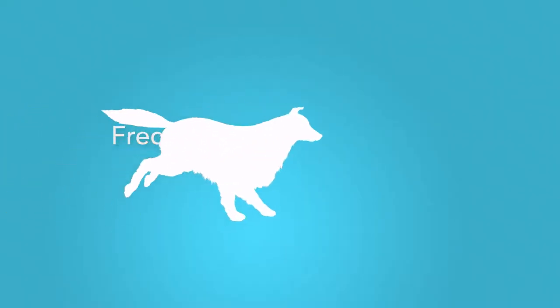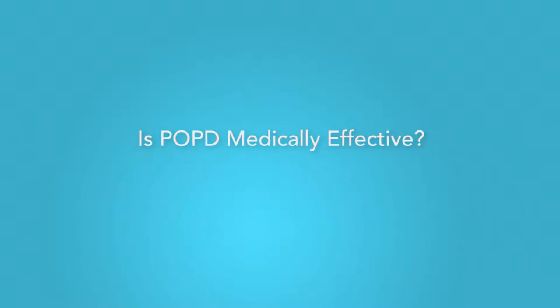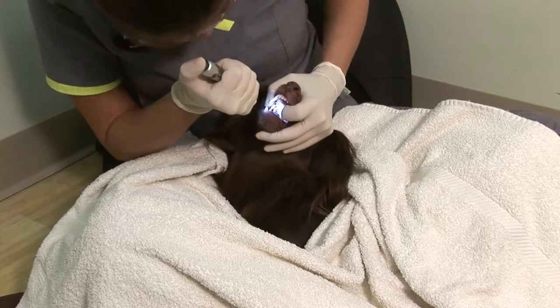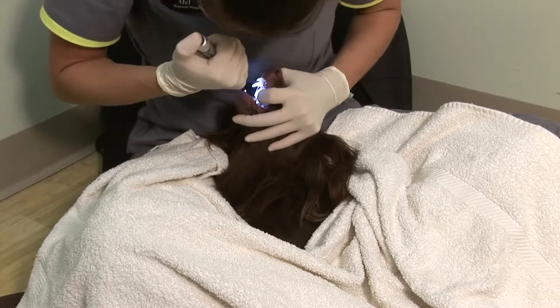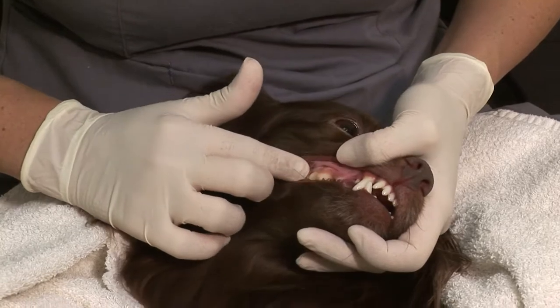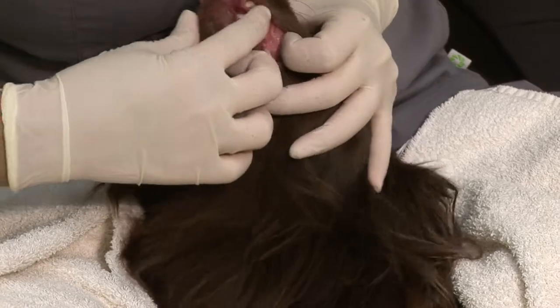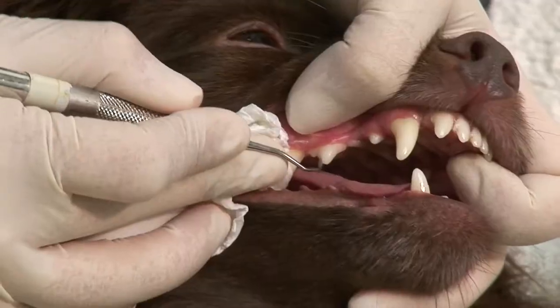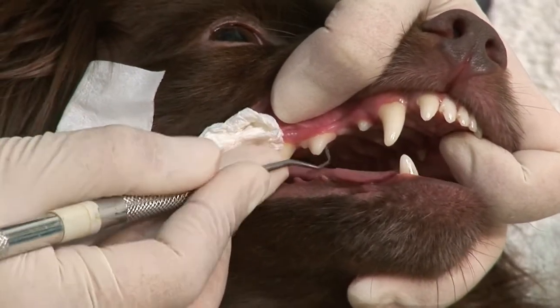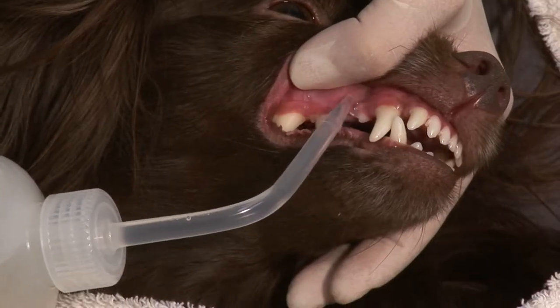To help you decide if POPD is right for your practice, here are answers to the most frequently asked questions we get from veterinarians. Is POPD medically effective? Absolutely! POPD is effective for the prevention and maintenance of good oral health in cats and dogs. It serves as a complement to your anesthetic dental procedures. The thorough process includes periodontal probing, supragingival scaling, subgingival curettage, machine polishing, and irrigation of all surfaces.